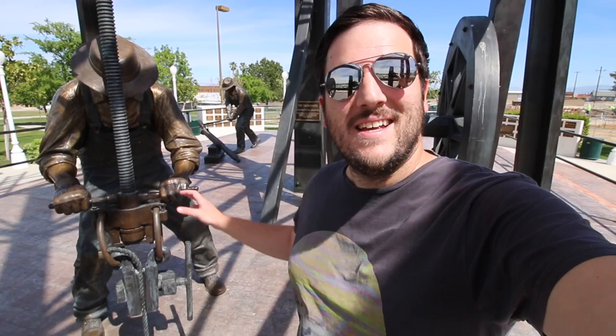So if you're looking for a stop on the way to the monument, Taft has one of the most expensive bronze sculptures in all of California, dedicated to the oil workers.